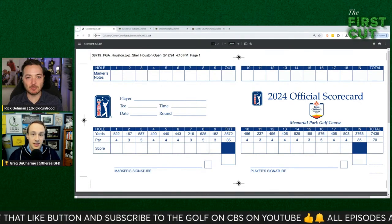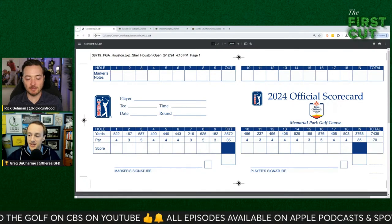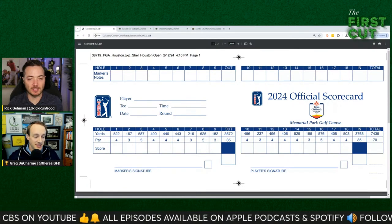Let's start naming names. We've got a little historic spot at the top of the board, but first we're going to take a quick break and hear a word from our partners.